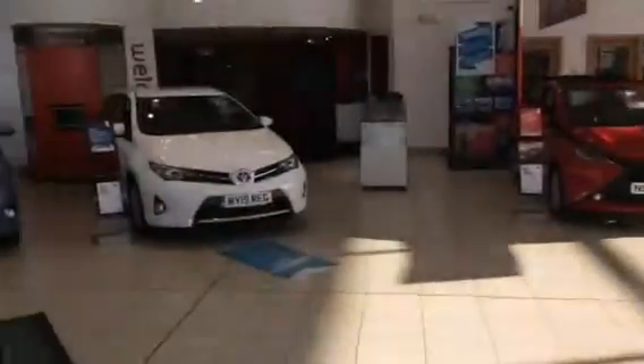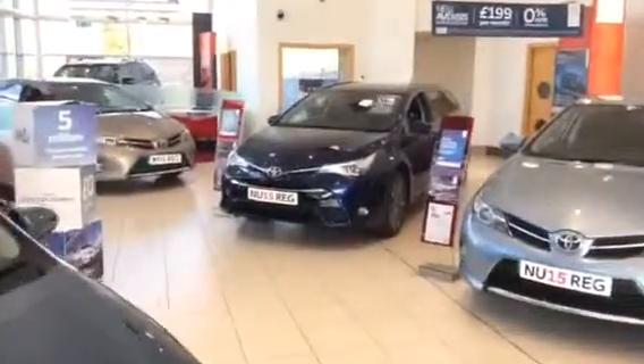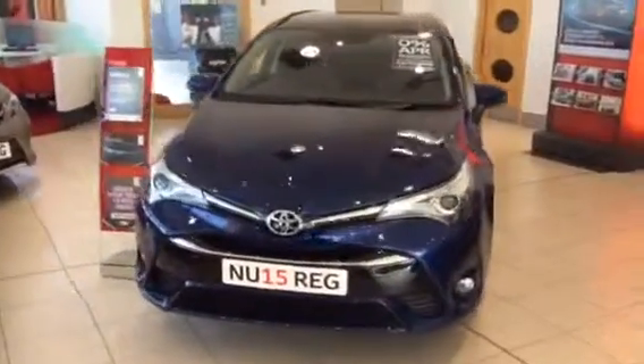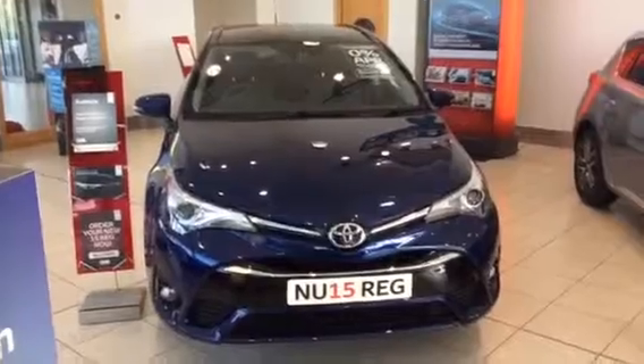I hope you've received your brochure in the meantime. Moving forward, if you'd like to come and see the car, we have the Toyota Avensis Business Edition Plus in the showroom, as you can see here. A fantastic vehicle with fantastic specification for any business users, as well as families and private users.